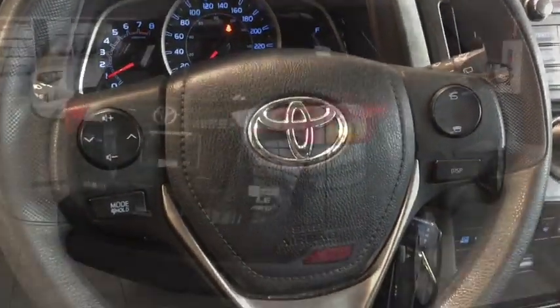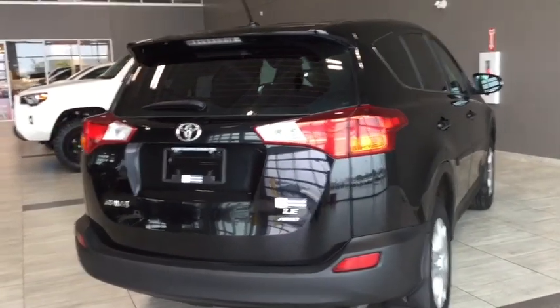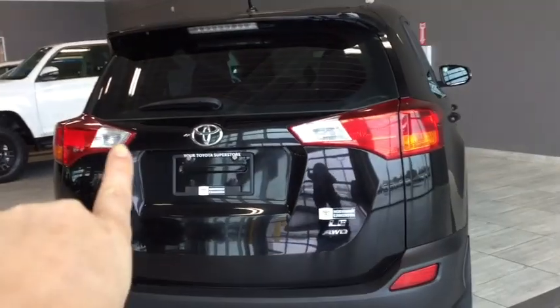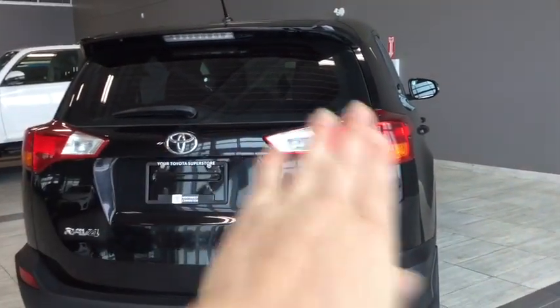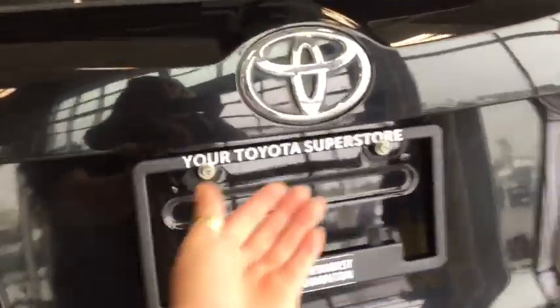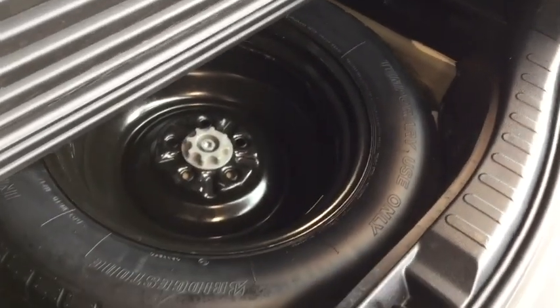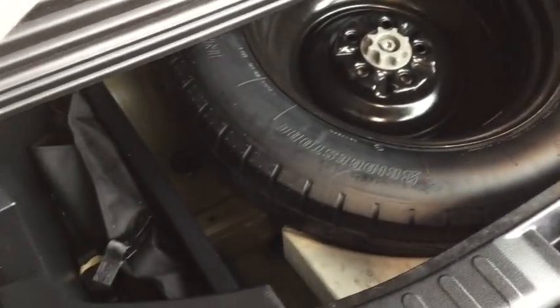Let's head on back and take a look at cargo. Taking a look at the back of your RAV4, you have your rear windshield wiper and rear windshield defrost, handy for winter weather. You also have a ton of cargo space. Right underneath you have your spare tire with all the tools and jacks you'll need — just in case anything happens while you're on the road.